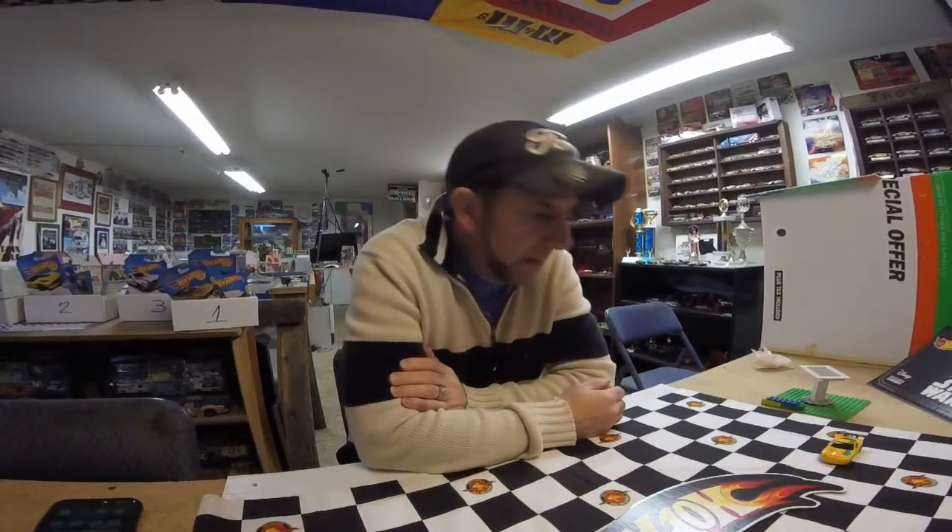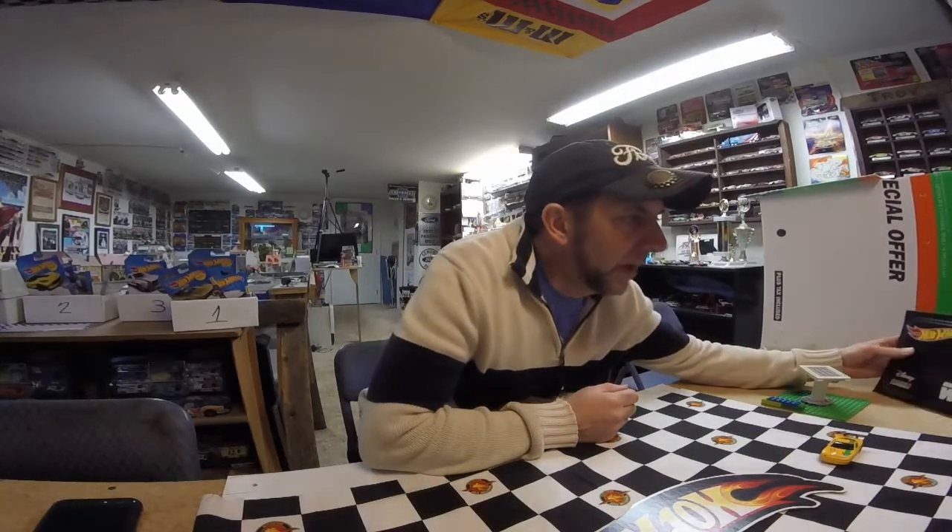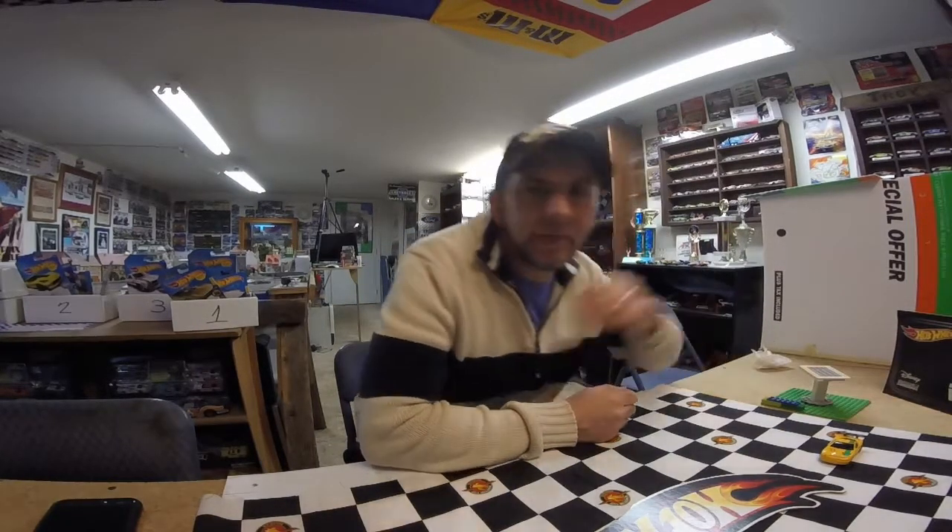Hey out there in slot car land. How's everybody doing this weekend? I've got another bi-weekly featured car for you coming up here in a second, but I want to talk about a couple of comments that have been made in the comments on the bi-weekly featured cars about, once again, no track time.